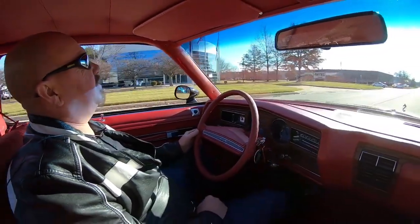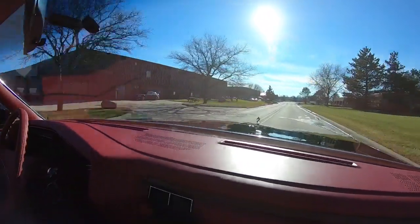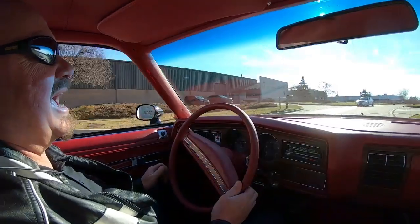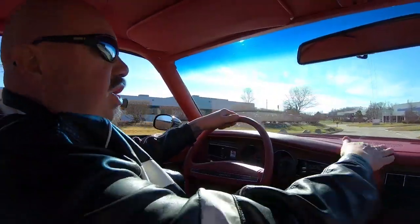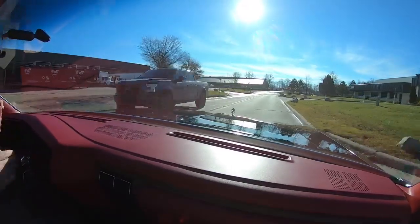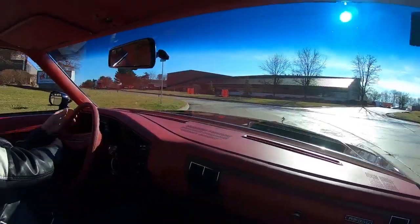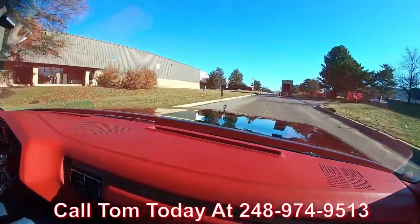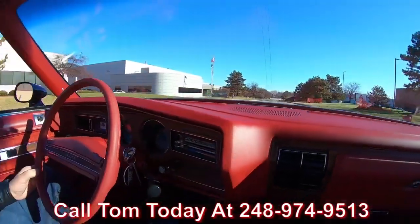All right, here we go for a ride in the Regal. You want to talk about taking you back — 1977. I was just starting high school and this beautiful car was being built. Somebody put this baby away and saved her. She is beautiful, showing 3,405 miles right now. Look at that dash — you can tell this baby lived indoors its entire life. Look at the reflection in that black paint. And we can deliver this beautiful car anywhere in the world. Just call Tom at 248-974-9513. Tom will tell you just how easy it is to park this dream in your driveway, no matter where you live in the world.